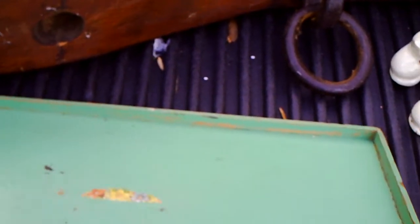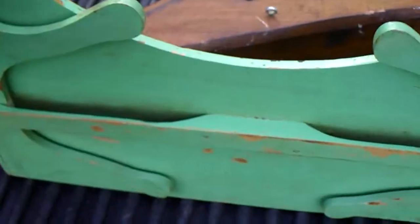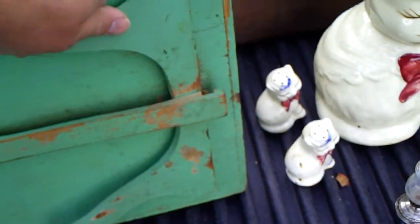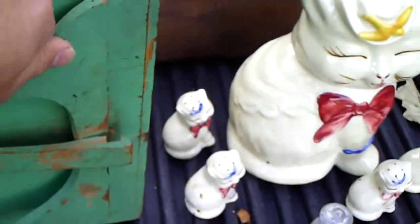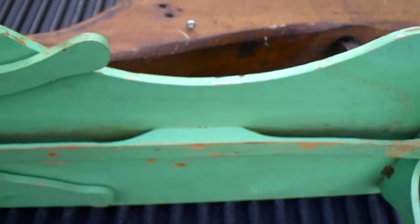I bought a wood tray for $2.00. The only reason I did is I liked the way it was constructed — it's not worth more than that. But it's a single piece of wood across the bottom and the sides snap out like that. I just thought it was neat, and it's old.